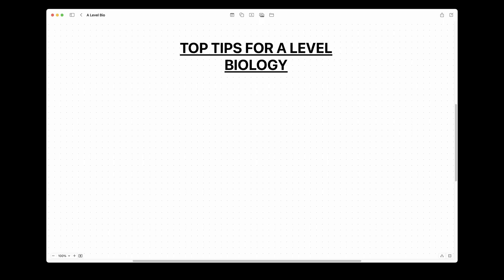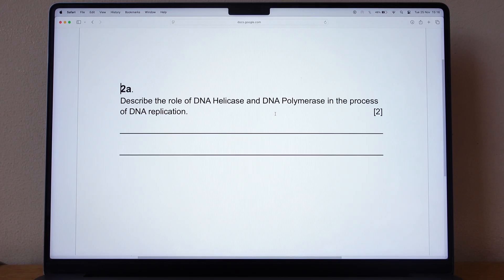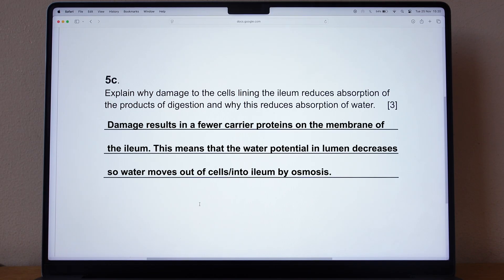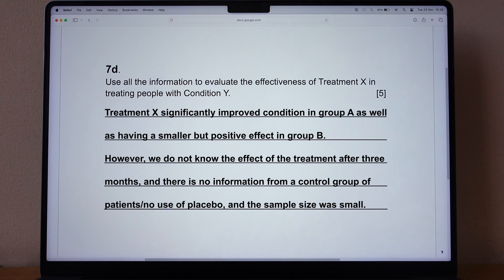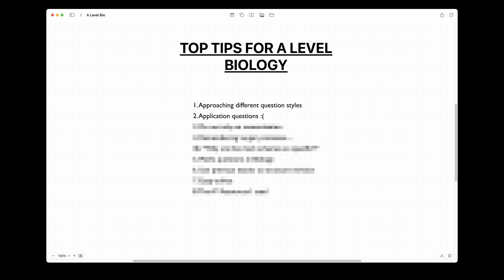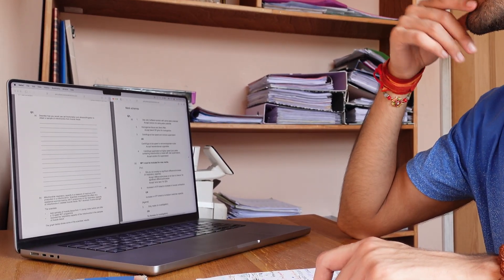My first piece of advice is to make sure you know how to approach different styles of questions. Recall or describe means you just list information. Explain means use the words 'this is because' or 'this means that,' and evaluate means you should have a for-and-against argument with points for both sides. Application questions are difficult but there are only so many types they can ask. What I did was always learn the mark scheme and look for patterns.